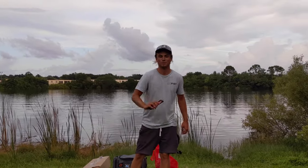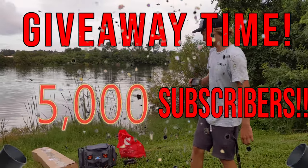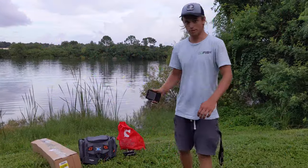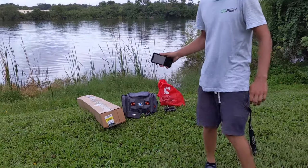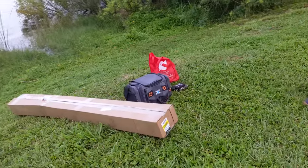What's going on, guys? We're finally doing the giveaway for 5,000 subscribers. This is what we're giving away — a rod and reel. We're not even fishing today. We're just giving away a brand new rod and reel, tackle box, and a bunch of tackle.